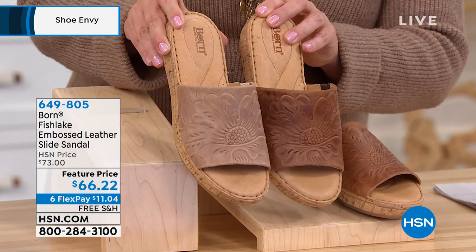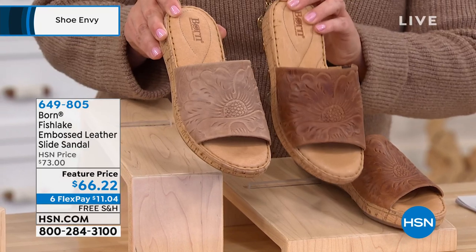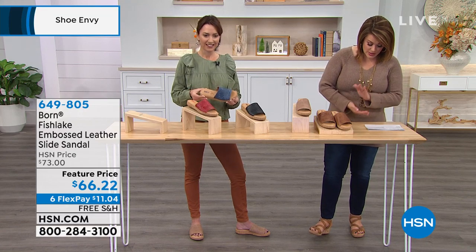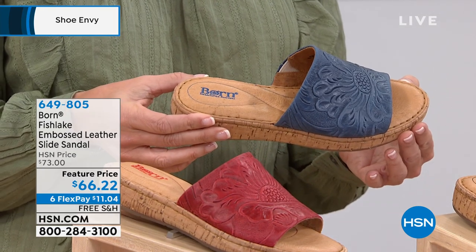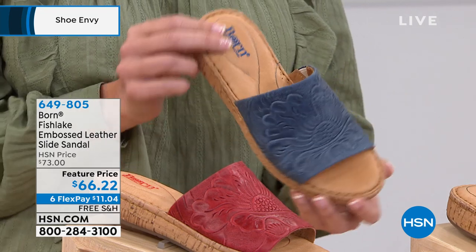I do love the natural, especially if you've got shorter legs like me — I love wearing nude shoes. So that's your natural, here's your tan, and then we do have one final color, which is your navy. These come in whole sizes only, six to eleven, and if you're in between sizes, Born recommends you go ahead and size up. So now we are going to take a deep dive into design details.